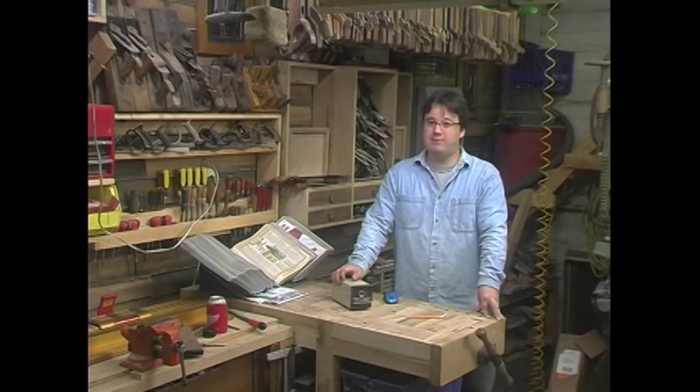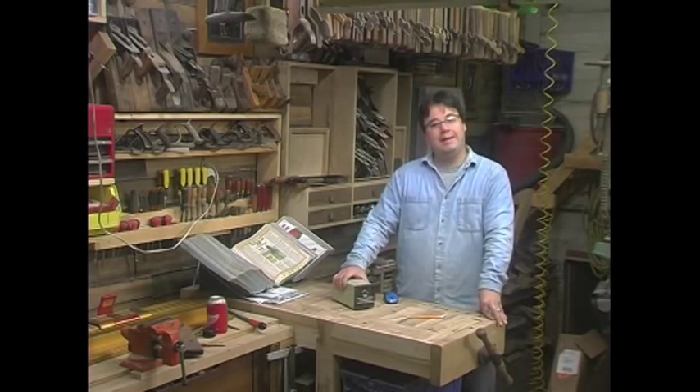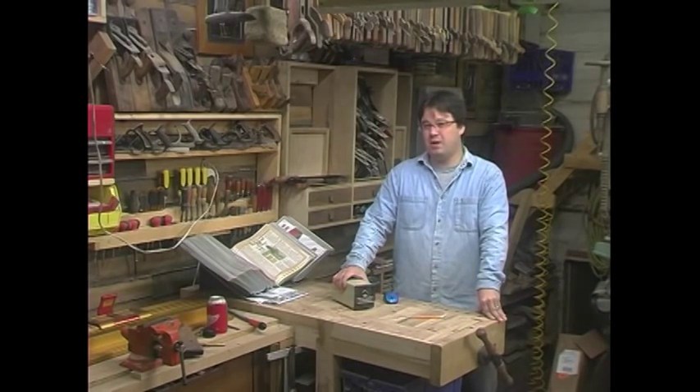How many $4 or $5 tools around your shop can you say all that about? So, if you don't have an electric pencil sharpener in your shop, you really should be asking yourself, what have you done with your life?